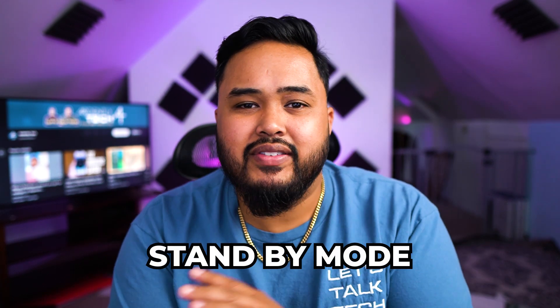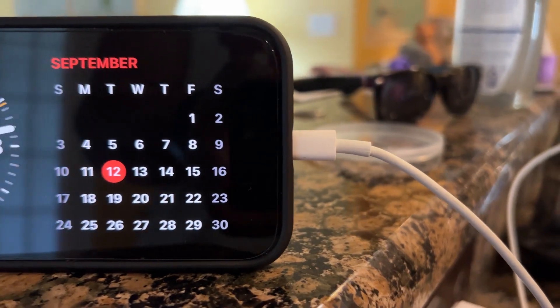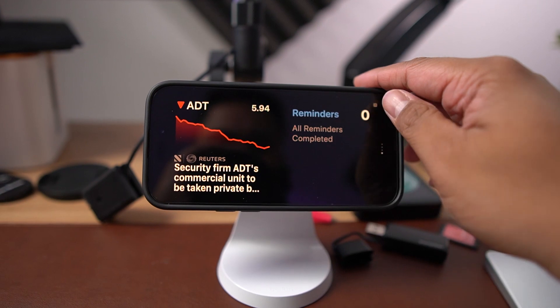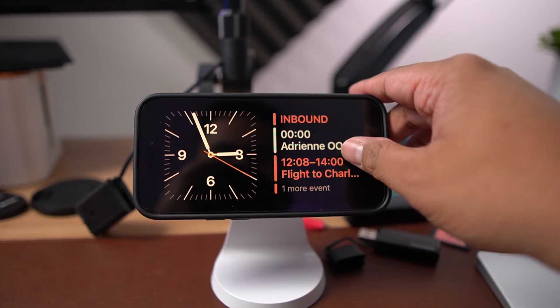My favorite feature of iOS 17 that everyone has to try is Standby Mode. You activate it by charging your phone and turning it sideways — it doesn't matter if you're using MagSafe, Lightning, or USB-C for those with the new iPhone 15. As long as it's charging and sitting up sideways, you should be good. Sometimes it takes a little time to show up, but I'm sure that'll improve. I really like it because it gives a nice way to turn your phone into a nightstand display, and there are built-in widgets you can use now with more third-party widgets likely coming.